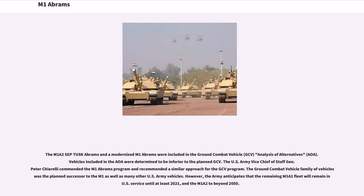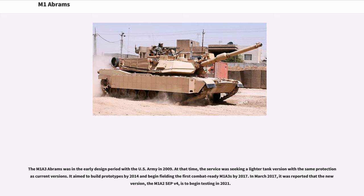The Ground Combat Vehicle family was the planned successor to the M1 as well as many other U.S. Army vehicles. However, the Army anticipates that the remaining M1A1 fleet will remain in U.S. service until at least 2021, and the M1A2 to beyond 2050. The M1A3 Abrams was in the early design period with the U.S. Army in 2009, seeking a lighter tank version with the same protection as current versions, aiming to build prototypes by 2014 and begin fielding by 2017. In March 2017, it was reported that the new M1A2 CEP V4 version is to begin testing in 2021.